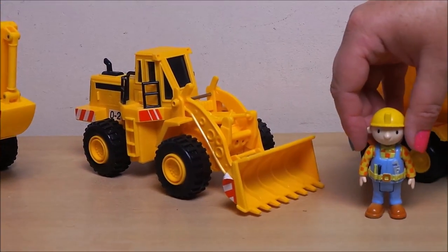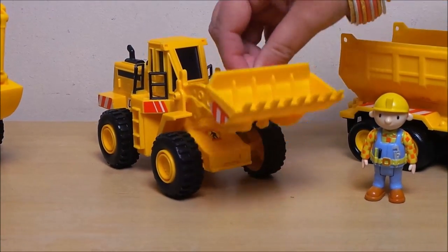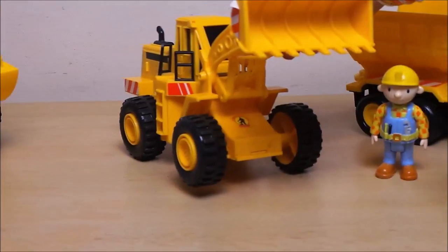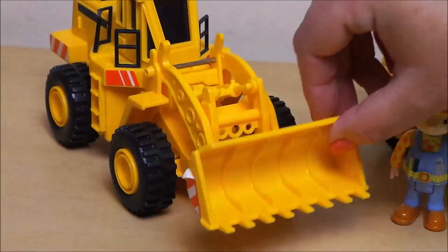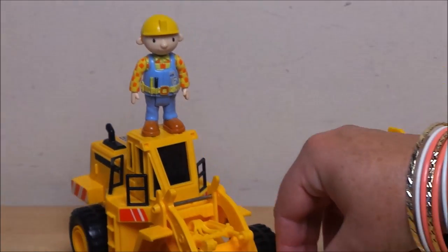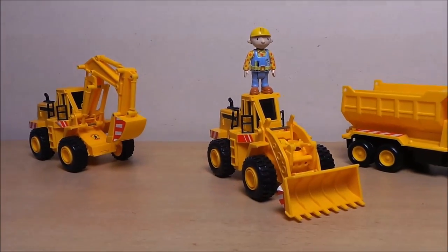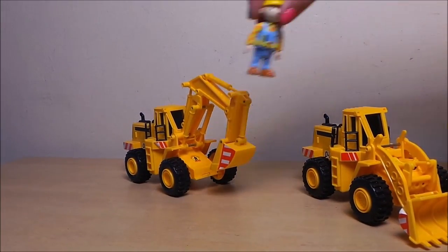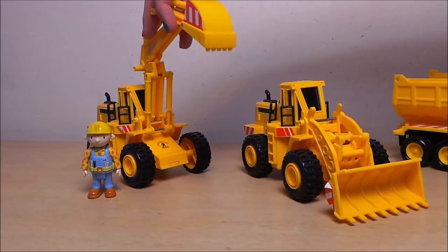And here we have a bulldozer. And last but not least, we have a fantastic excavator.